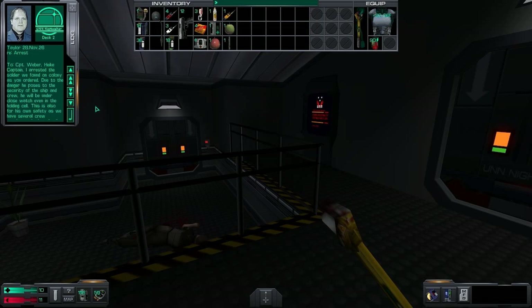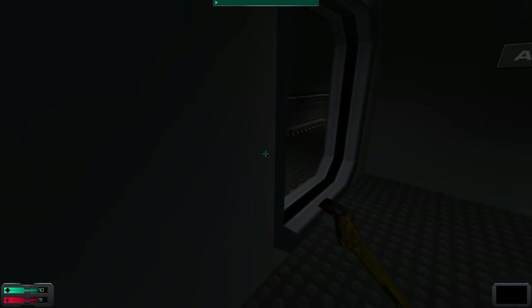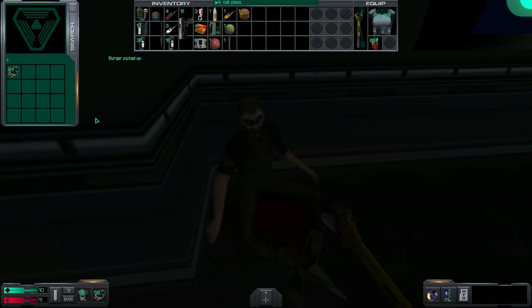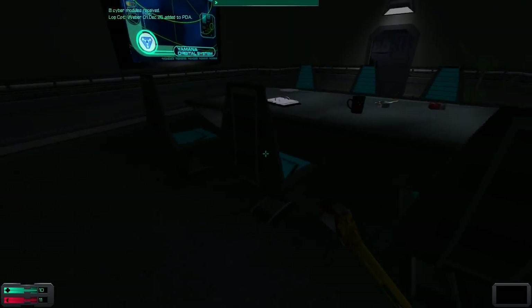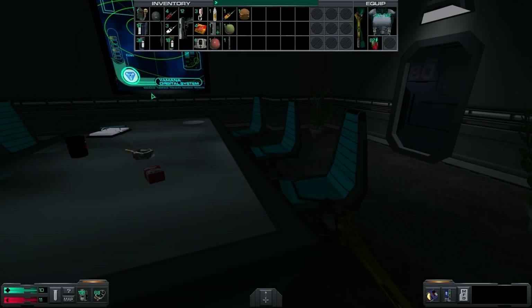Captain, I arrested the soldier we found on the colony, as you ordered. Due to the danger he poses to the security of the ship and crew, he will be under close watch even in the holding cell. This is also for his own safety, as we have several crew members who lost family and friends on Potterby Station. Between you and me, sir, I feel it would be safer if we freeze him till we get home.